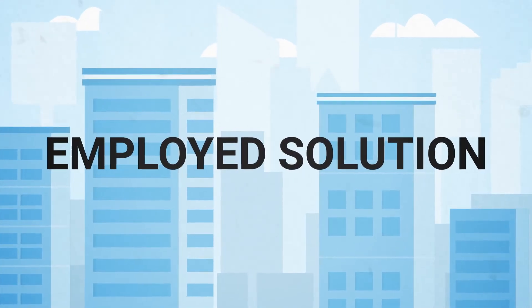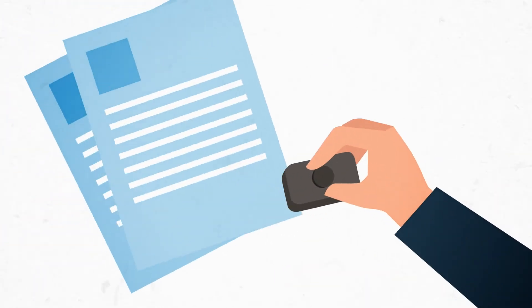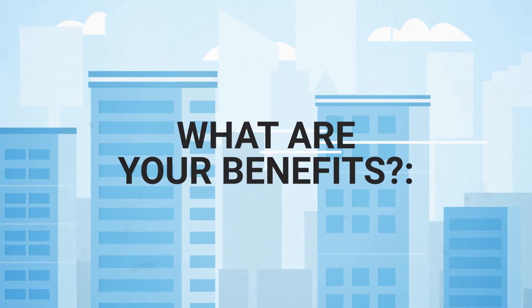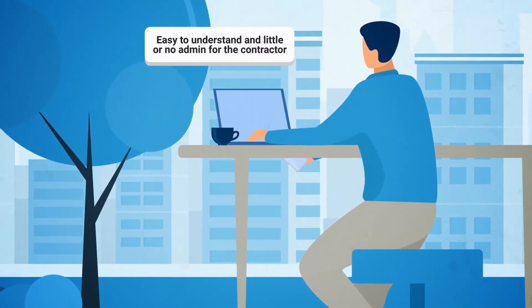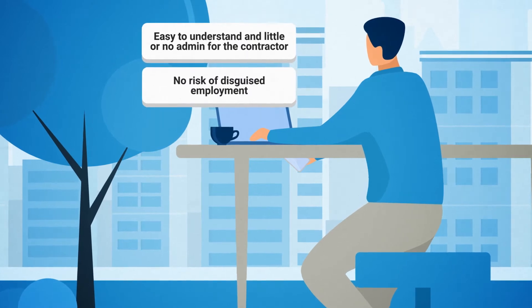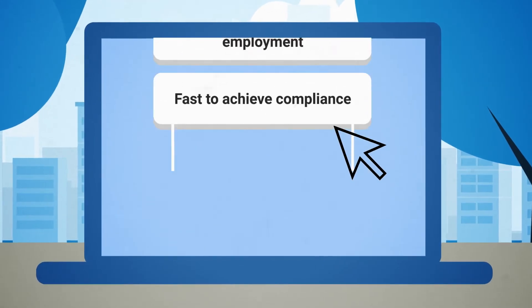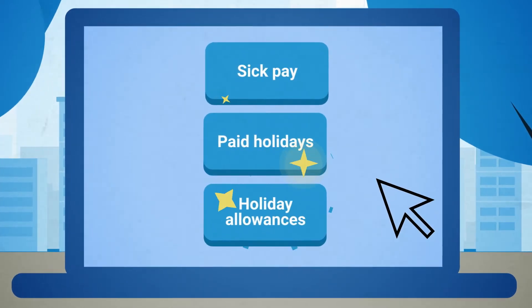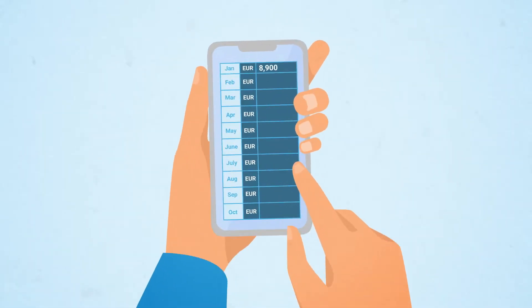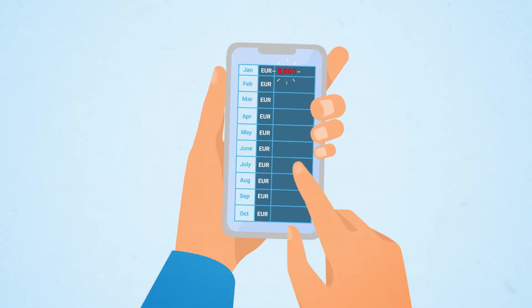Employed solution. Employment is the obvious choice for those needing a work permit, such as UK nationals post Brexit. The benefits include easy to understand processes with little to no admin for the contractor, no risk of disguised employment, and fast achievement of compliance. Employed contractors are entitled to sick pay, paid holidays, holiday allowances and statutory notice. However, the disadvantages are that the retentions are typically low and the contract rate must be sufficient to yield the contractor a viable take-home pay.